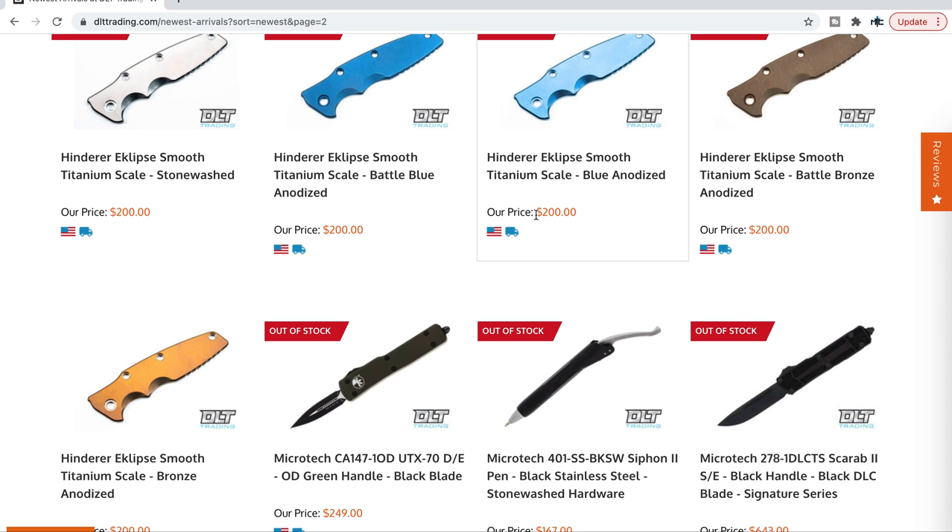When I'm looking for custom hardware for one of my Hinderers, I go to DLT every single time, because they're much more likely to have it. If I'm looking for a weird screw, weird color, weird filler tab, or weird pocket clip — they've got it. Usually, and if they don't have it, they've got something else that's really interesting.